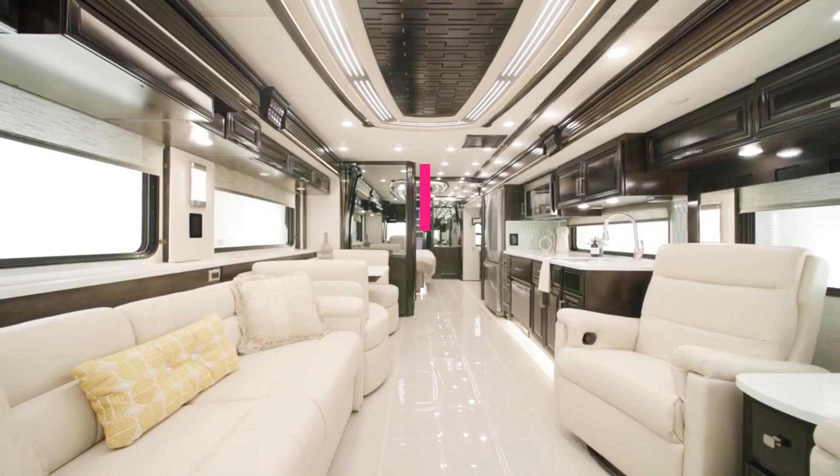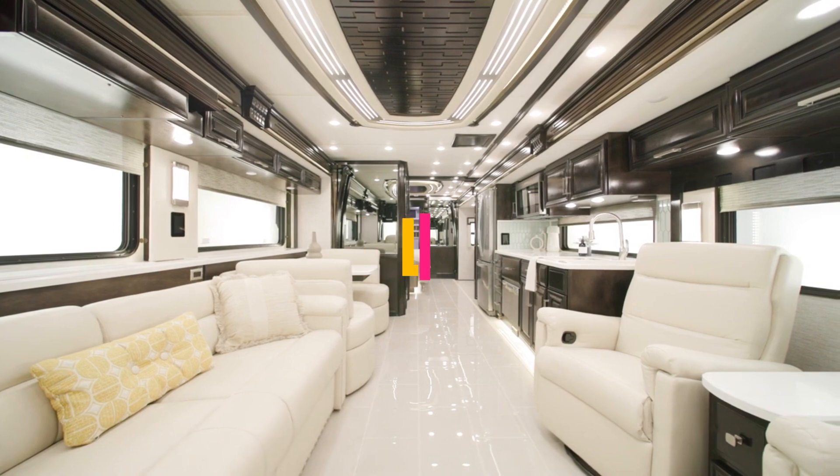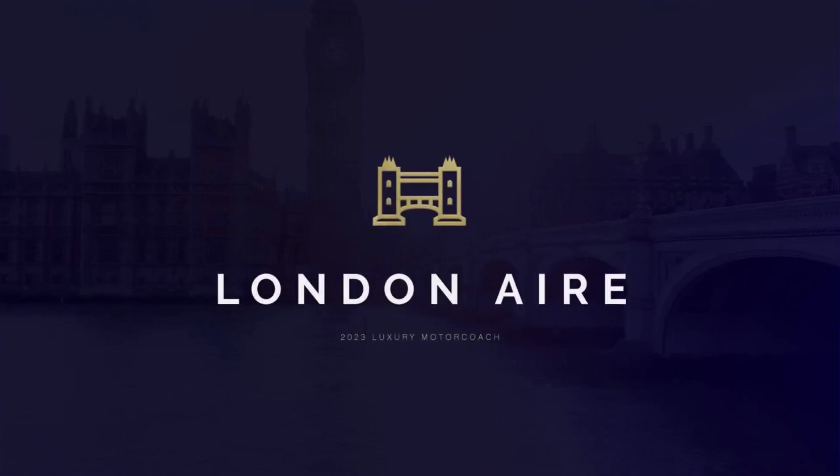Luxury and travel go hand in hand inside the London Air. With distinctive design features and tasteful accommodations, this coach is always at your service. Allow us to show you around.